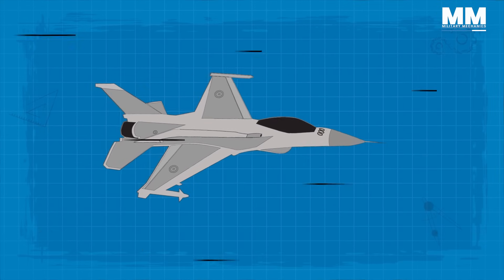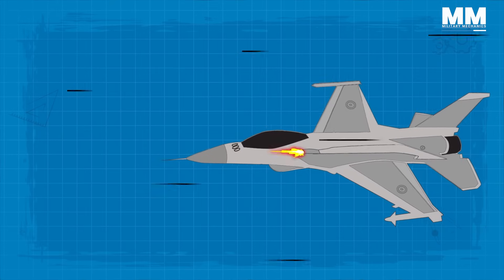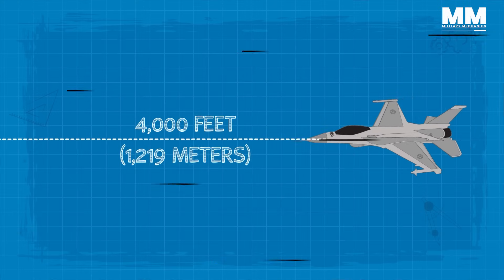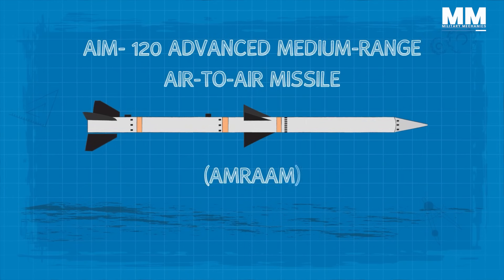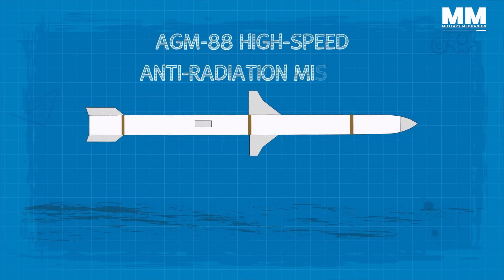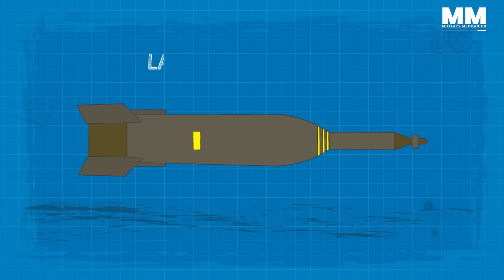The F-16's armament includes a 20mm M61A1 Vulcan cannon with 511 rounds of ammunition. This cannon can fire up to 6,000 rounds per minute and has a range of approximately 4,000 feet. The F-16 can carry a wide range of air-to-air and air-to-surface missiles, including the AIM-120 Advanced Medium-Range Air-to-Air Missile (AMRAAM), the AIM-9 Sidewinder, the AGM-88 High-Speed Anti-Radiation Missile (HARM), and the AGM-65 Maverick, among others. It can also carry a variety of bombs, including laser-guided bombs.